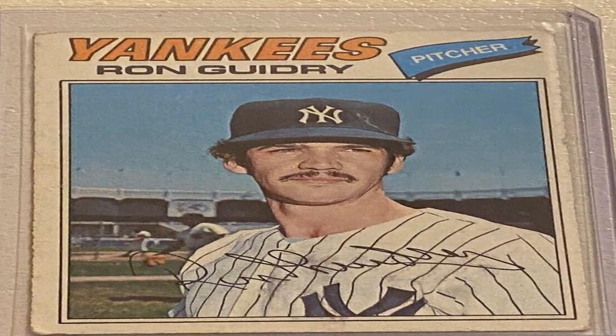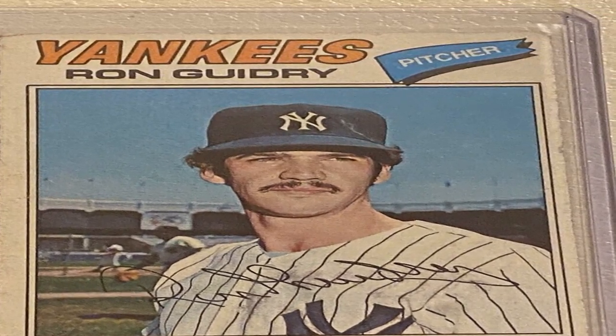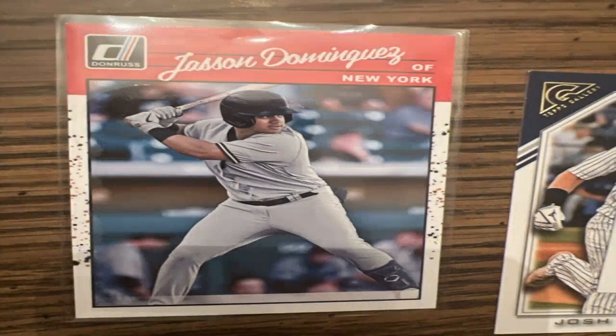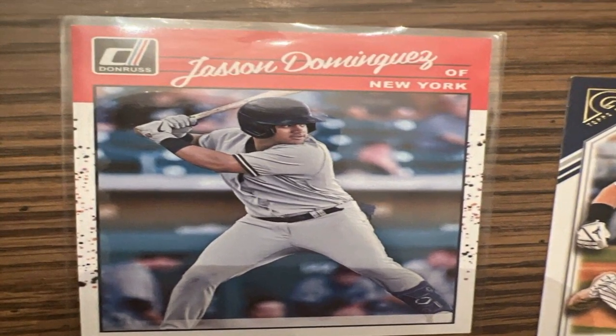The set is wrapped up with 62 pennant-style regional highlights cards from number 731 to number 792, showing top moments and players for each MLB franchise.